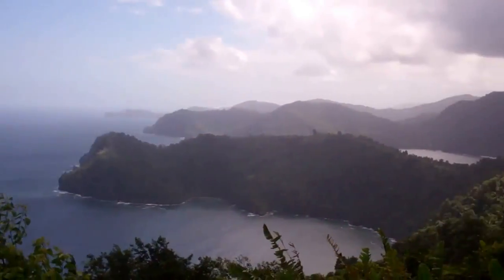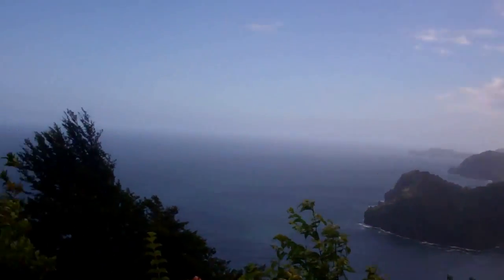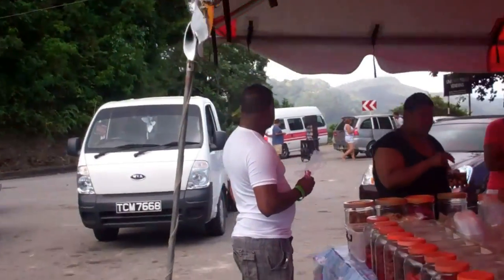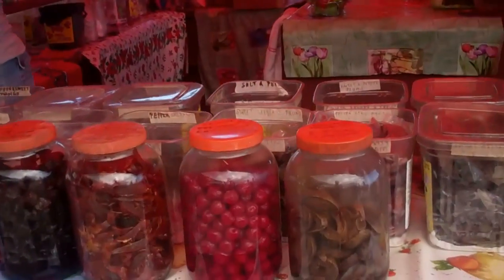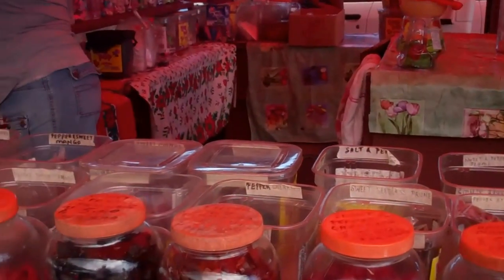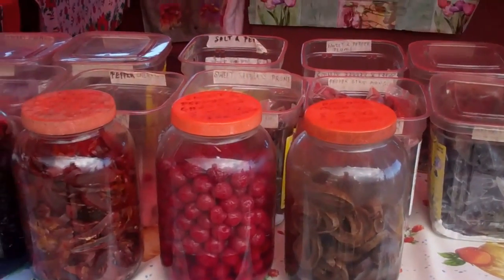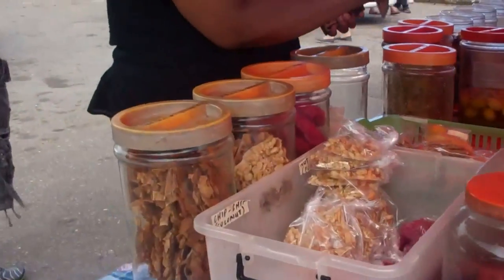We're at what's called a lookout and this is what the view is like here. But the main attraction in this area is stopping for preserves. Everyone stops here — it's all mango and cherries, and the preserves are spicy. Some of them have masala and curry, and there are all kinds of nice things here.